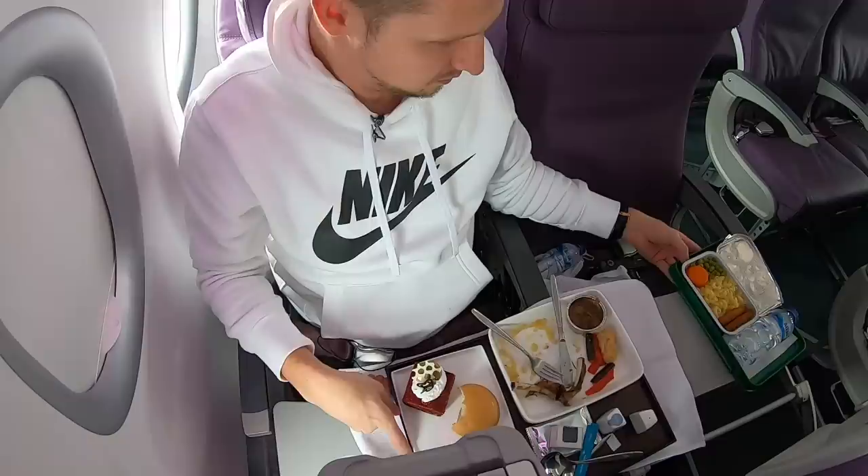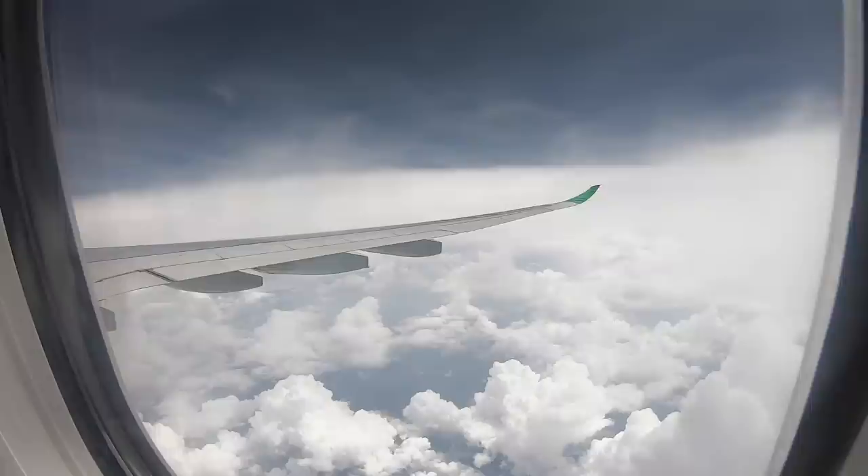Now trying the regular meal — mac and cheese with nuggets, and it's just as good. Pretty good, I really love it. And this wouldn't be a comprehensive review without checking out the toilet — always your guys' favorite part. Let's go see what this brand new NEO lavatory is all about.